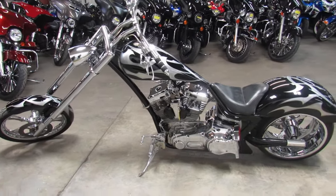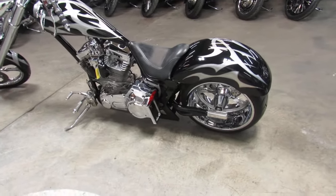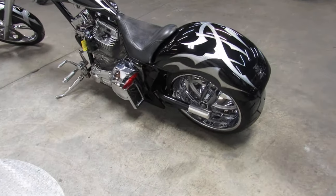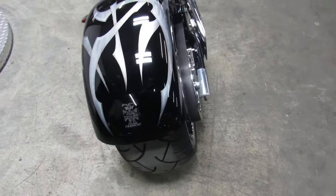It does need fork seals, a rear shock, and the seat recovered, but that's all minor stuff. This bike runs strong, shifts tight, and the belts and tires are in great shape. Chrome shows some minor pitting, but the paint shines like new.